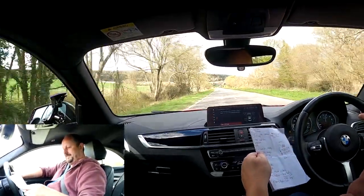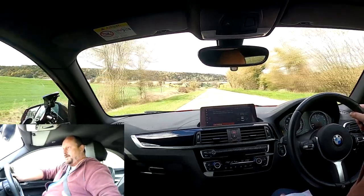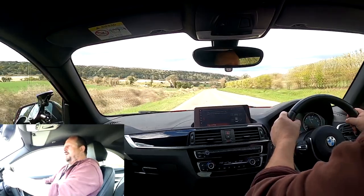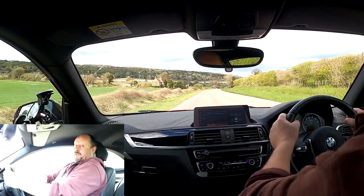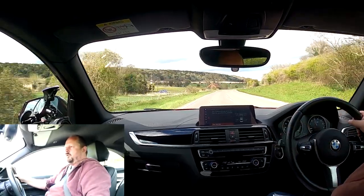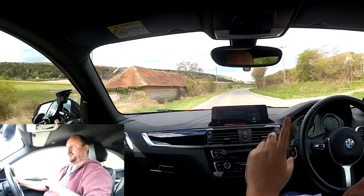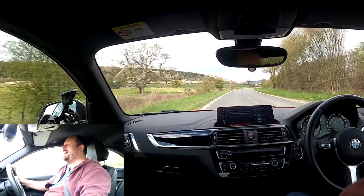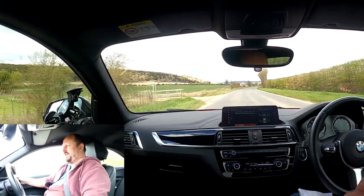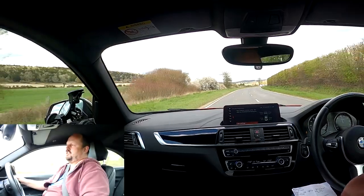Seating position overall — the seat feels quite comfy with decent bolster support. However, on track the bolster support isn't enough to stop you sliding out, especially at the top, and you end up grabbing the steering wheel to cling on. So it's not the best seat for motorsport conditions, though it's not bad. I've got the heated seat option, so in winter I can warm up my derriere, which is nice.